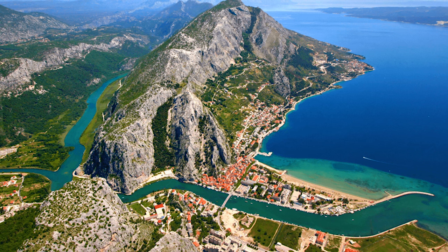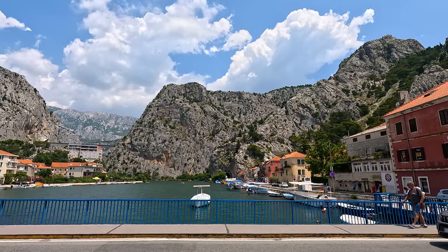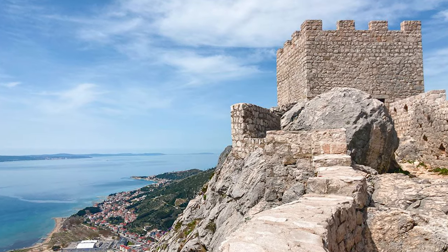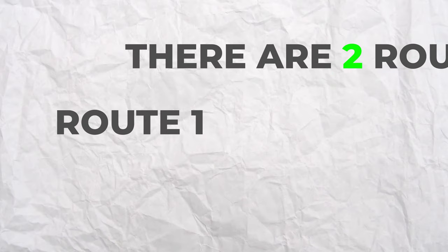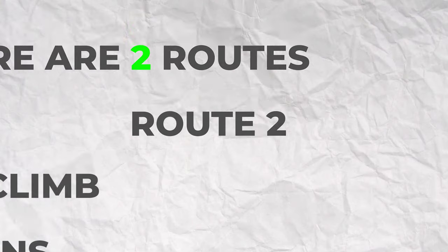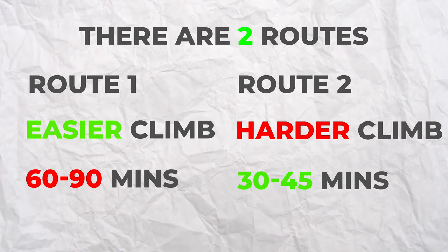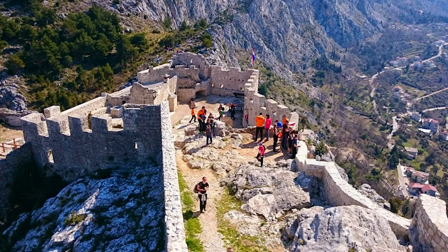The fort is located 262 metres, or nearly 860 feet, above Omis, which is why I decided to give it a miss on this occasion. But don't let me put you off — the views at the top look absolutely amazing. There are two routes you can take up. Route 1 is an easier climb but takes one to one and a half hours each way. Route 2 is a steeper climb but only takes half the time, so it's up to you which one you go for. There is a small charge to enter the fortress in summer months, but it should only be a couple of pounds.